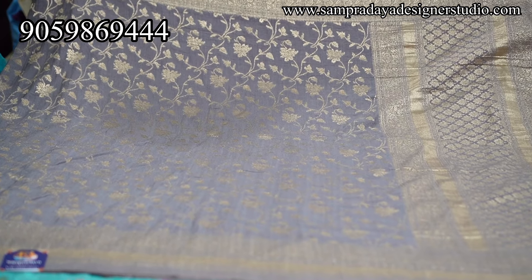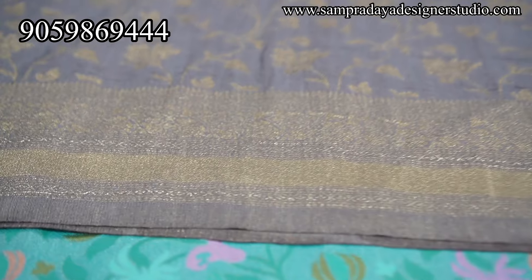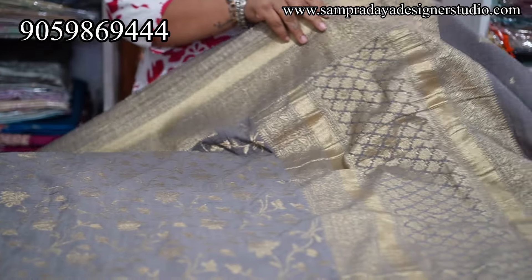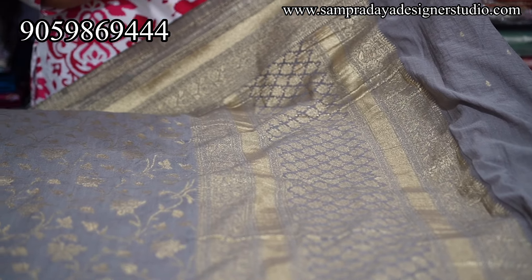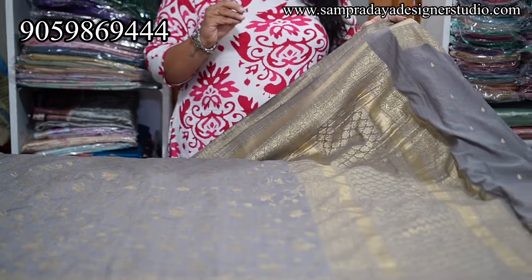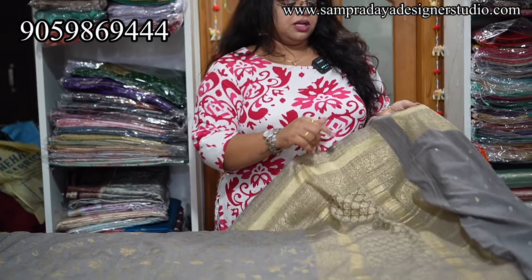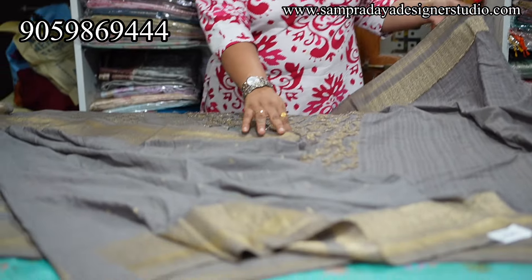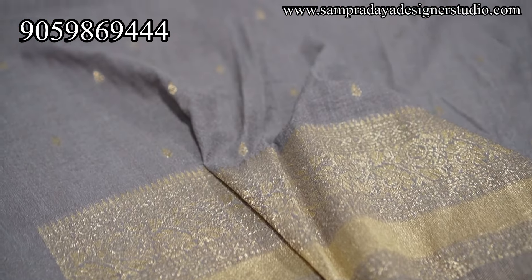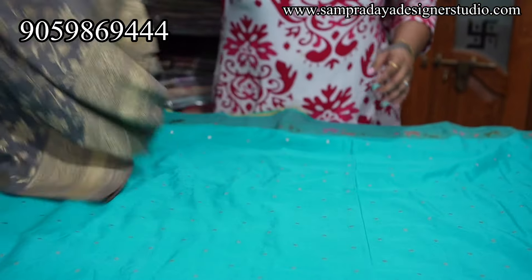This is morph color with gold zari weaving — 4 inches border on both sides and all-over weaving on the saree. At ₹4,150 with 15% off you are getting the sarees at very, very reasonable prices. Take a screenshot and send it to us on Sampradaya Designer Studio.